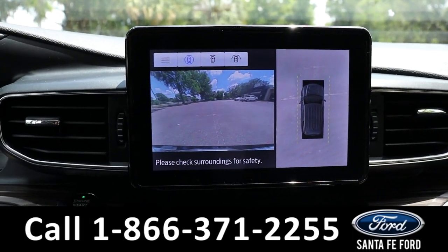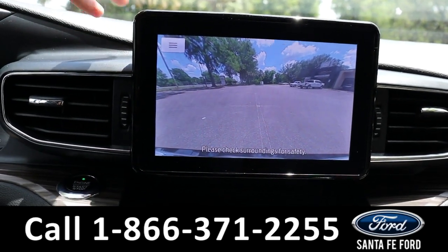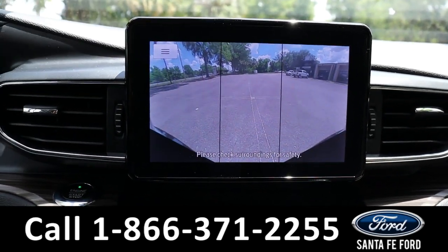Here's a closer look at the front camera — this is the standard view, then the closer view, and then a 180-degree view of the front.